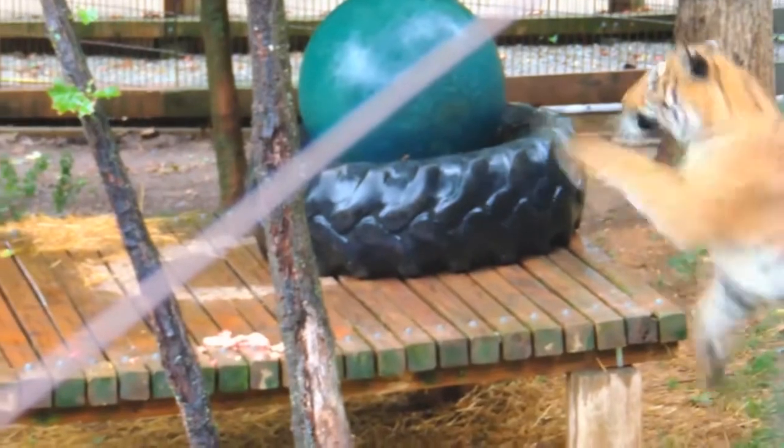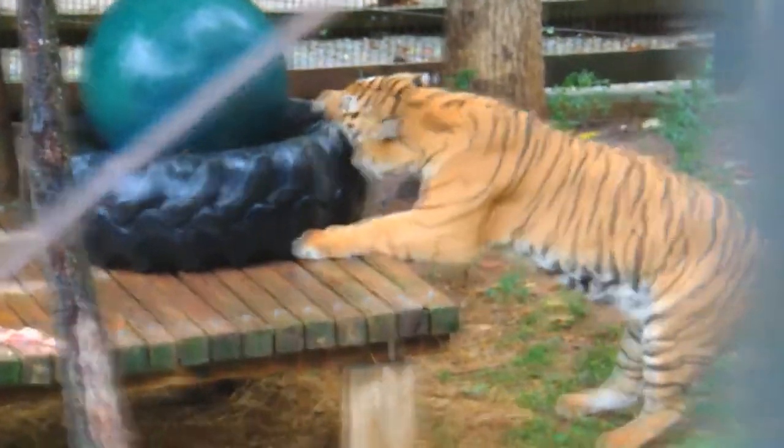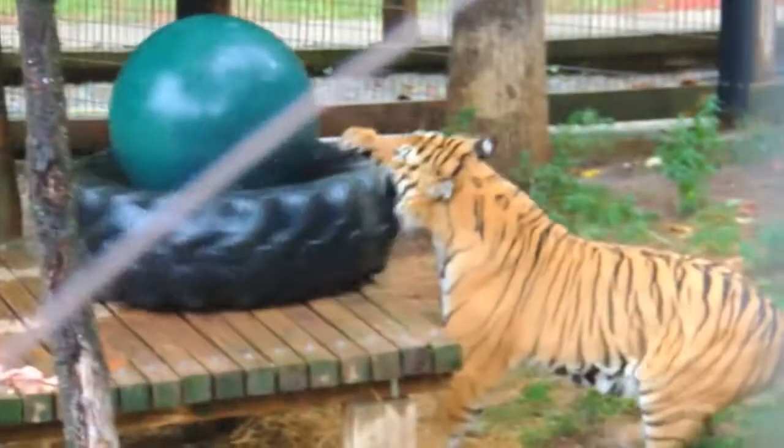We've since lost two of the animals that we originally rescued. Raja we lost at the age of 22, which is very old, due to cancer, and Mohan, who we lost at age 20, due to old age. We do plan to continue our rescue efforts though. We have 55 acres here and we would love to expand and further our efforts.